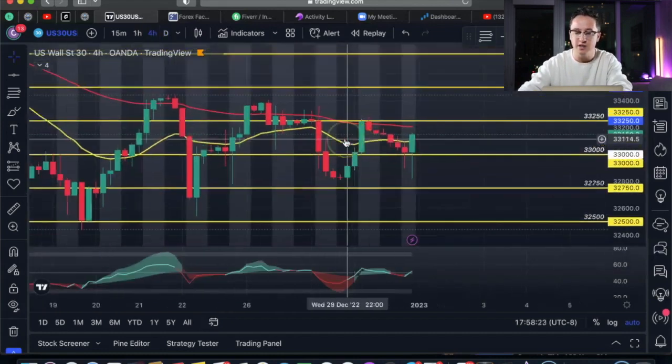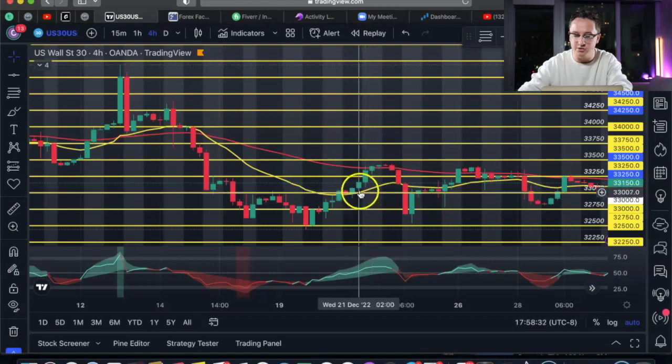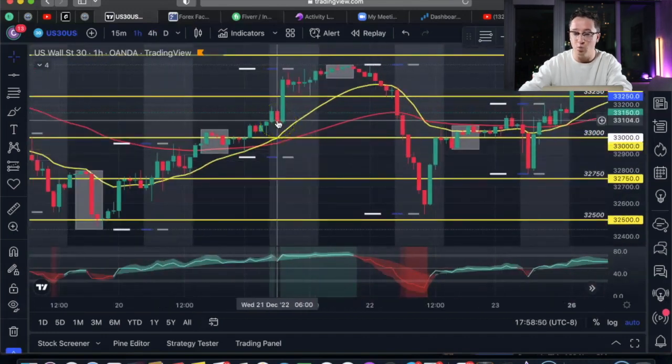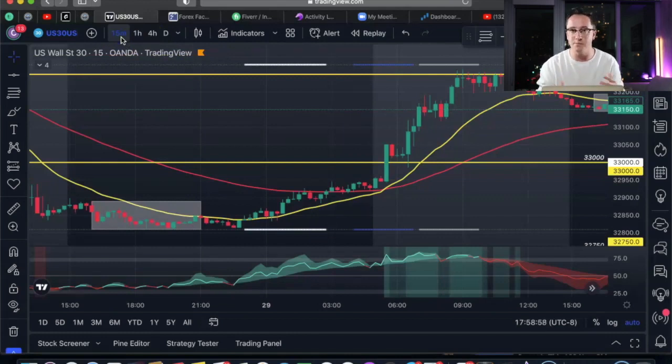Then I go to the four-hour timeframe. On that Wednesday, I'm looking at the 2 a.m. to 6 a.m. candle — it's a spinning top too, rejecting the 20 EMA, so I'm bullish on the four-hour. Then I go to the one-hour — that 5 a.m. to 6 a.m. candle is bullish. Then I go to the 15-minute and 5-minute and look at the market open candle closing right at 6:30. All the higher timeframes with better data are telling me it's bullish, so I need to see a bullish confirmation candle close at 6:30 a.m. to give me my entry. I'm entering on the lower timeframe once I see that confirmation candle — very simple and easy.